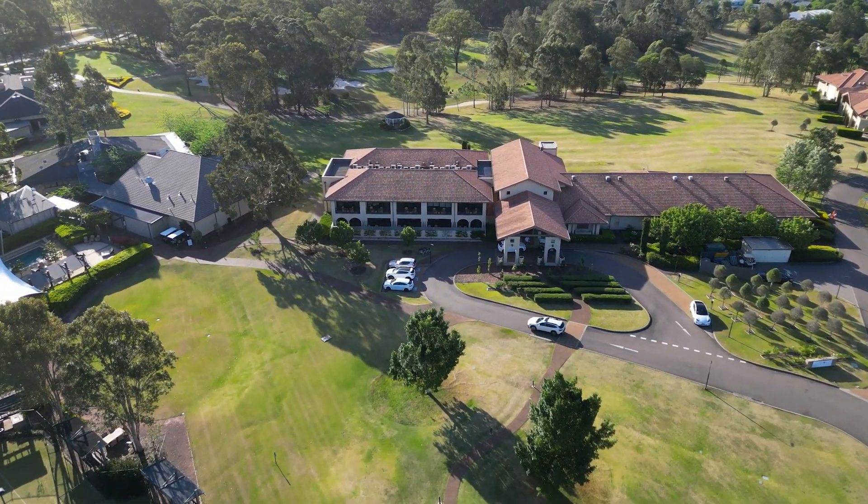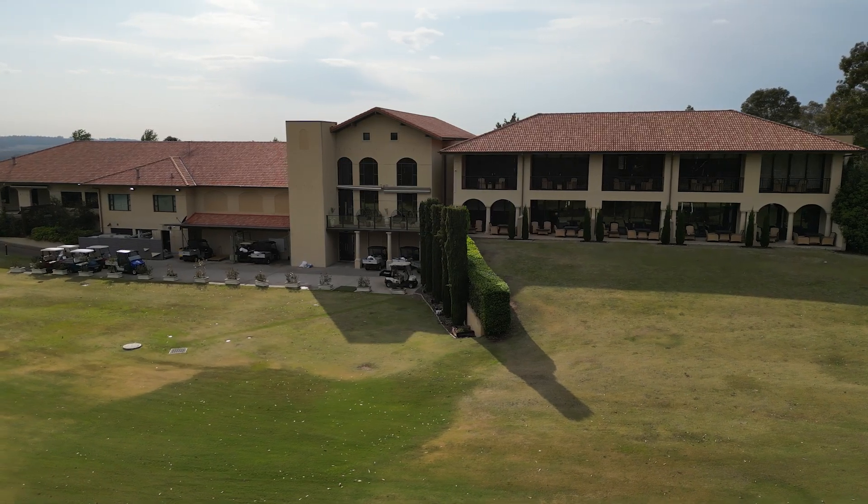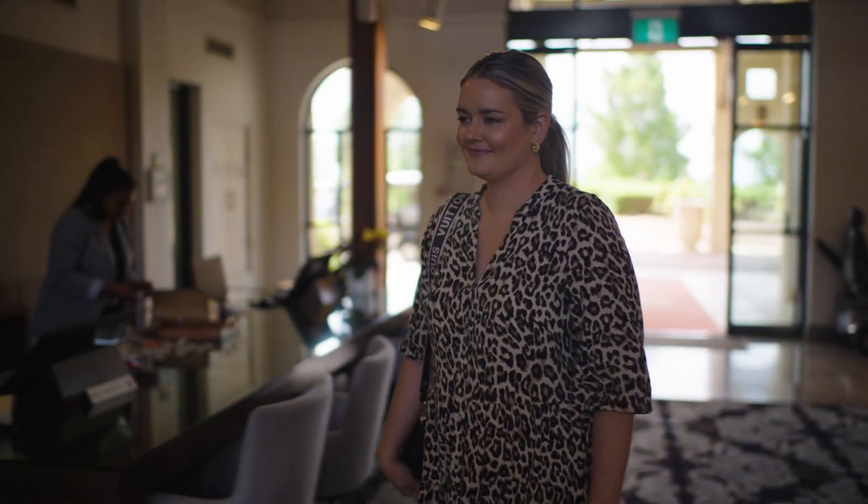The spa is a main attraction of the vintage. We get a lot of people traveling here. A lot of our guests book here to come and visit us given that we are one of the biggest day spas in Australia.